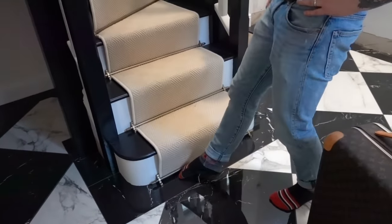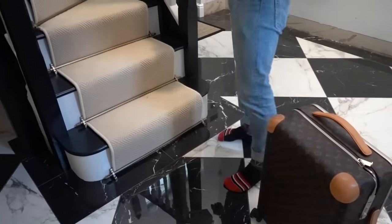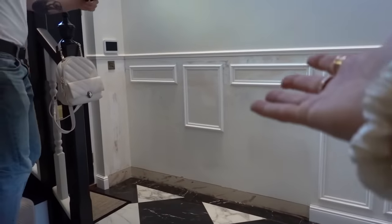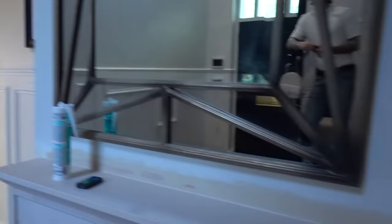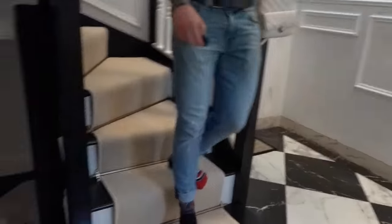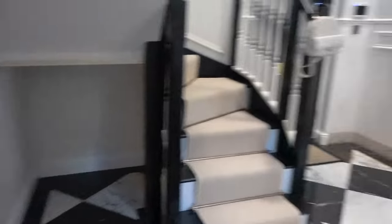I think it looks really, really good. It could not have been done better, though it was not easy to do. It looks amazing. So we now have this done. We're going to get all the painting done tomorrow. We've had our new panels put in. We might have to take off this mirror. We've just been moving everything out so that our painter can get in and get everything sorted.